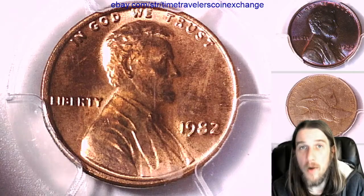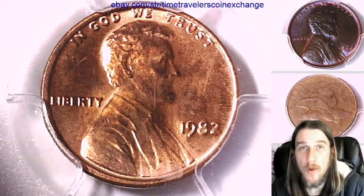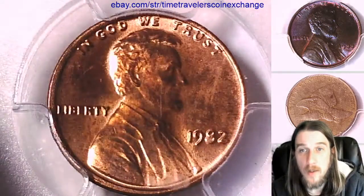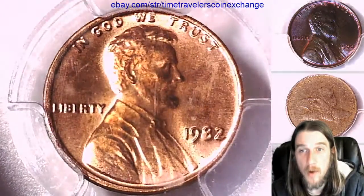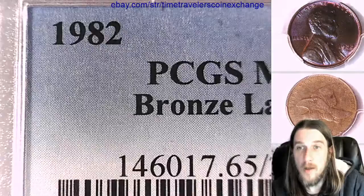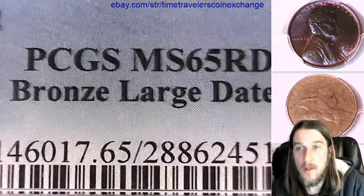Hello again, everyone. Welcome back to Time Traveler's Coin Exchange. The next coin we're going to look at is a 1982 P Lincoln Memorial Cent. This one has been graded by PCGS, and they graded it Mint State 65 Red.